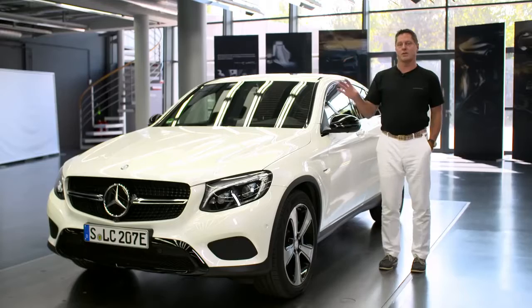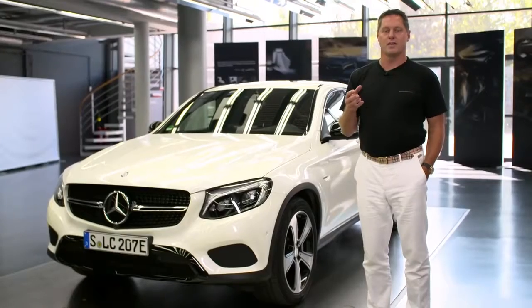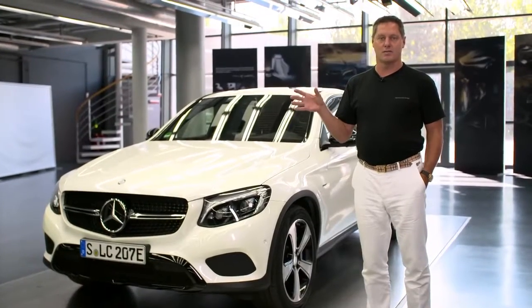Overall, I think this car hasn't been there before. It's very cool, it's defined, it's clean. It follows our sensual purity philosophy in order to define the modern luxury of the future.